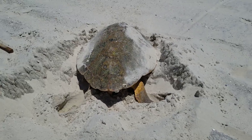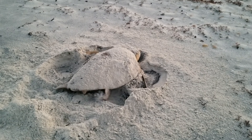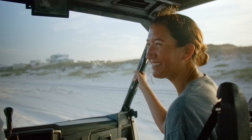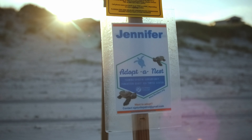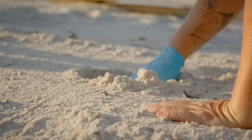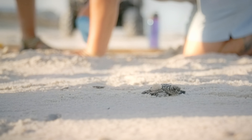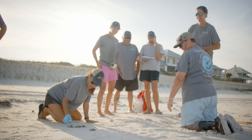Sea turtles are one of the oldest creatures on Earth, and their populations are declining. They live their whole life in the sea and only come on shore to lay their eggs. We love them, and we are excited that they have chosen our beaches as their nesting site from May to October. Our volunteers work tirelessly to protect and educate people about these amazing creatures. They respond to stranding events, which means the turtle needs medical attention to return to their habitat, document and safeguard nests during nesting season, and work hard to ensure that we all play a role in the well-being of our sea turtles.